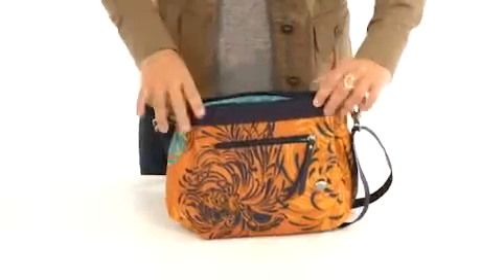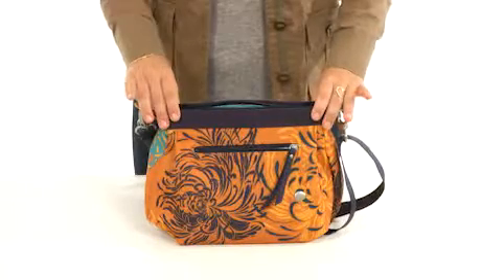It has plenty of room for your wallet, journal, phone, and snacks. The Bucket Bag by Haiku keeps you organized all day long.